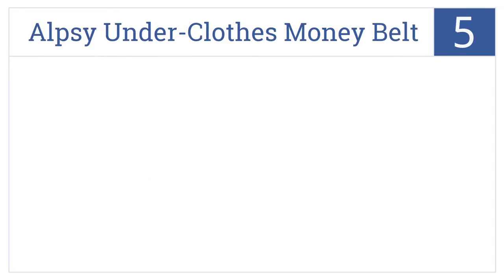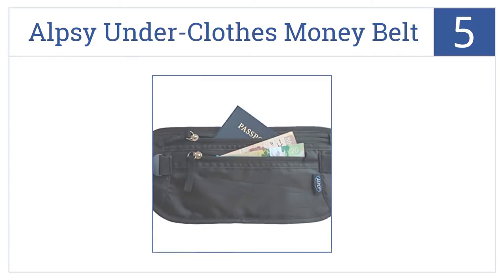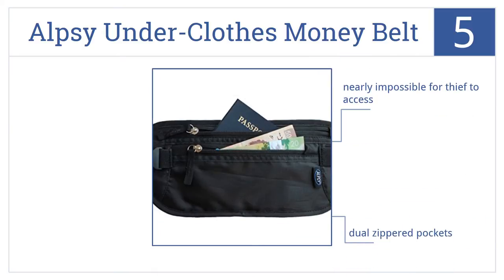At number 5, it's the Alpsy Underclothes Money Belt Travel Wallet, which has seen students, backpackers, and tourists worldwide safely keep their cash and cards for many years. It's nearly impossible for thieves to access and has dual-zippered pockets, but it's not that comfortable for long-term use.